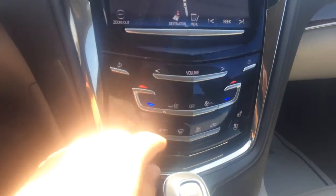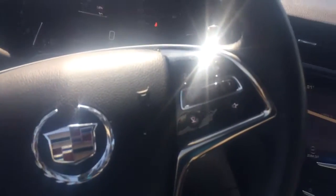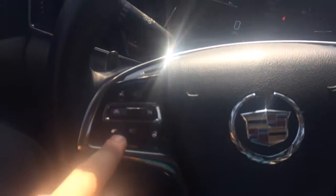It's got heated and cooled front seats. Steering wheel mounted controls — your audio, cruise control.